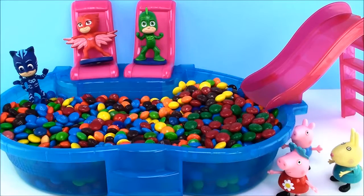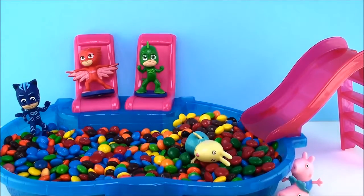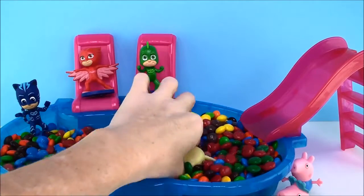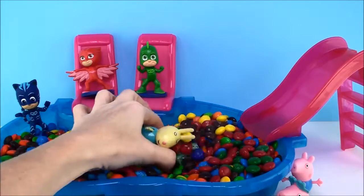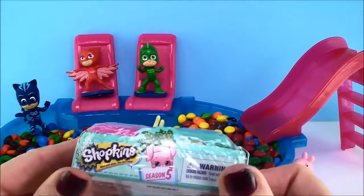Okay, goodbye, Mommy Pig. I'm going down the slide first. Whee! Oh, what's that? I think I've hit something. Well, it's a Shopkins surprise.